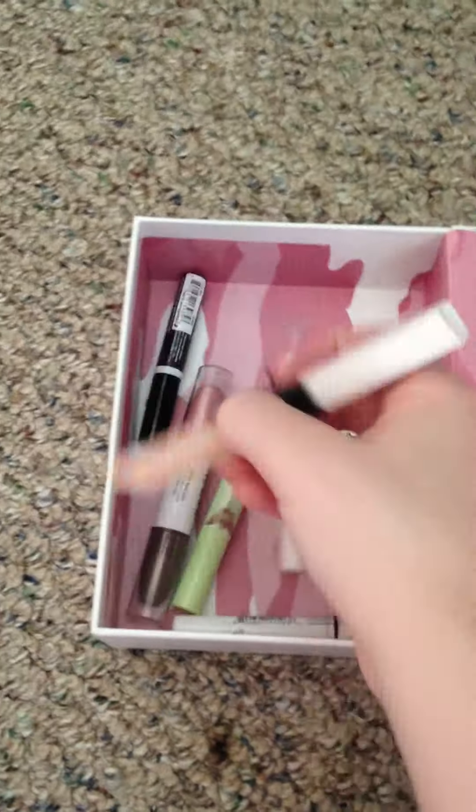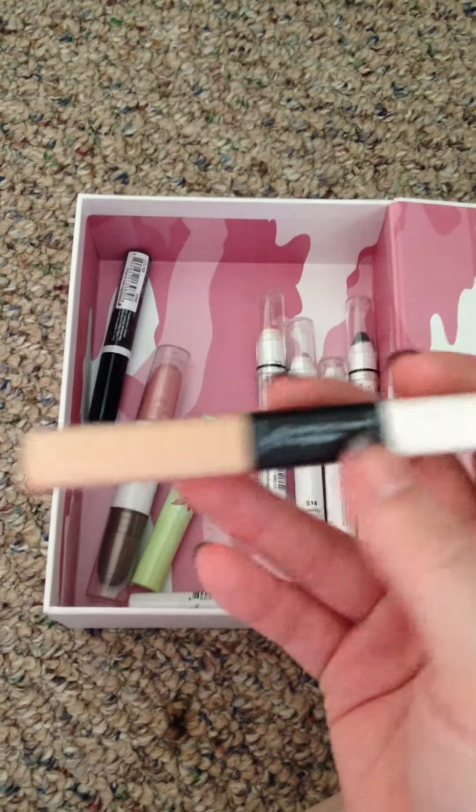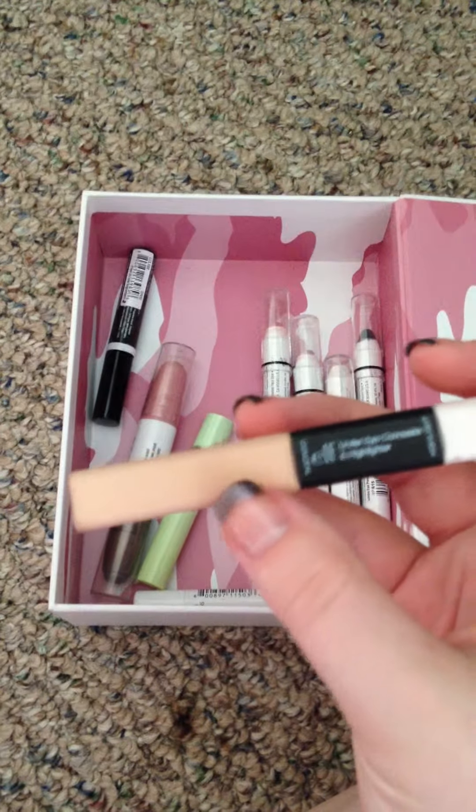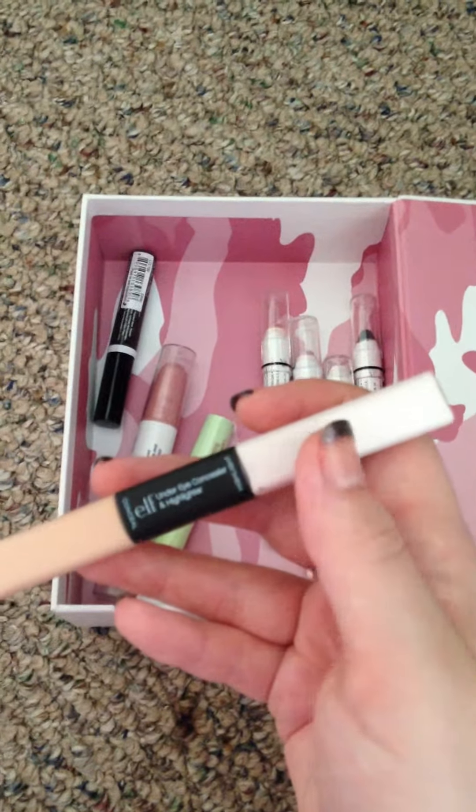This was a concealer slash highlighting product from Elf as well. The concealer creased under my eyes, and the highlighter is just way too white and doesn't blend very well for me. I'm not even sure how to use it properly. That is why it's in the discard pile.